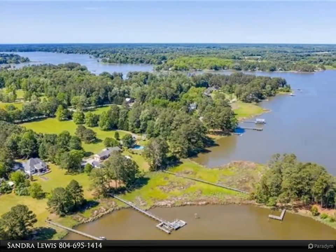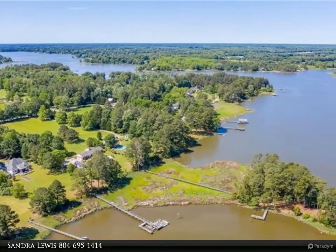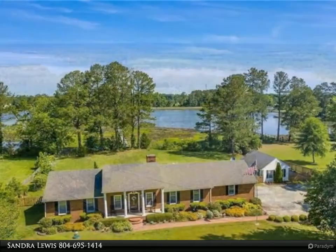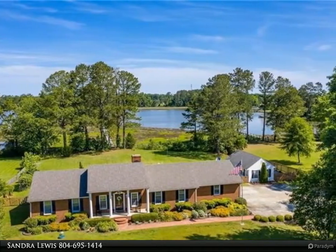This Berkshire Hathaway Home Services Town Realty property video is presented by Sandra Lewis. Serene, picturesque waterfront living on the North River, with its own island.